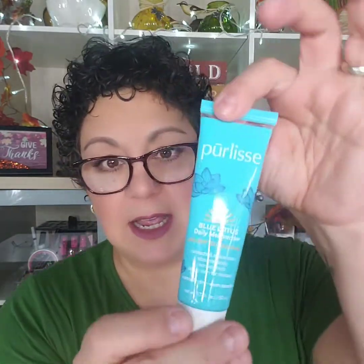I also did an add-on which was the first item: Pure Elise Blue Lotus daily moisturizer with SPF 30 sunscreen, for normal, dry, or sensitive skin. You get a nice size tube of it. It says Blue Lotus is a powerful antioxidant known for its anti-inflammatory benefits; white tea soothes sensitive skin; soy protein keeps skin soft and supple.